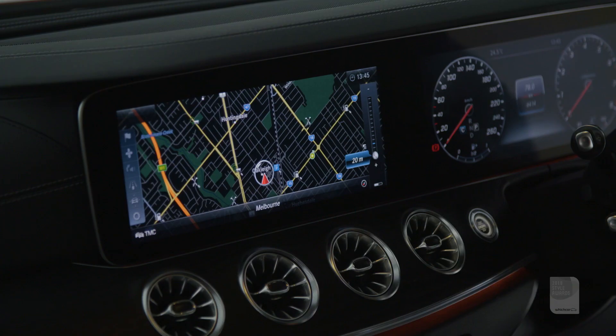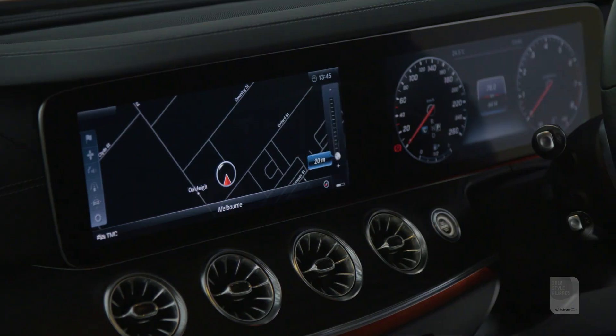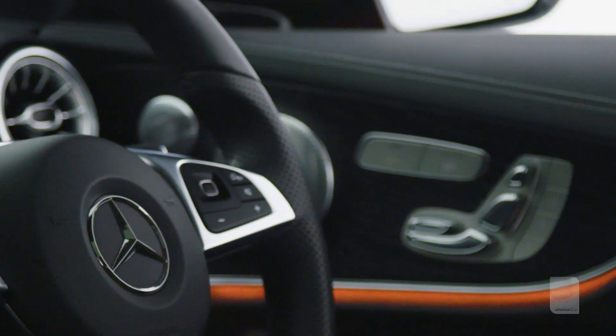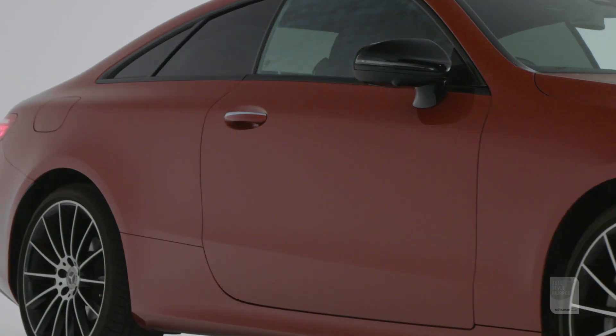Everything just felt very intuitive. I loved that you could customise the LED lights inside — that was pretty fun — but it had all of that without feeling overworked. The beautiful slim lines just make it a really sophisticated vehicle. The idea of those pillars being gone is not just beautiful from the outside but it makes for a beautiful driving experience on the inside.